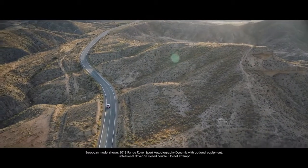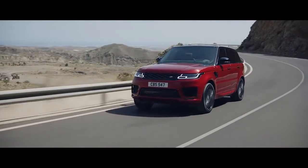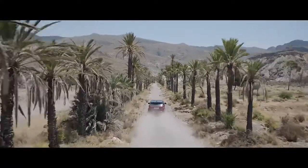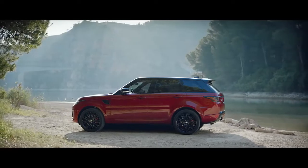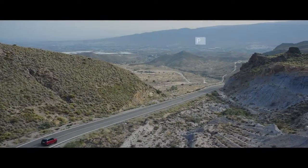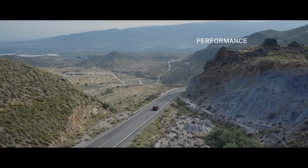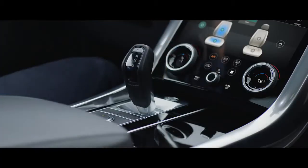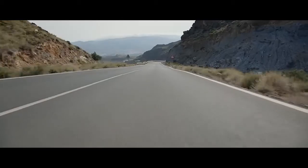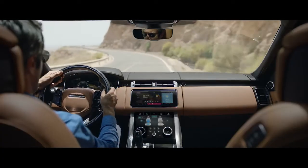The new Range Rover Sport: exceptional performance, outstanding capability, quite literally in a class of its own. The distinctive sports command driving position elevates the driver, giving sweeping views of the road ahead and a sense of competence and control.